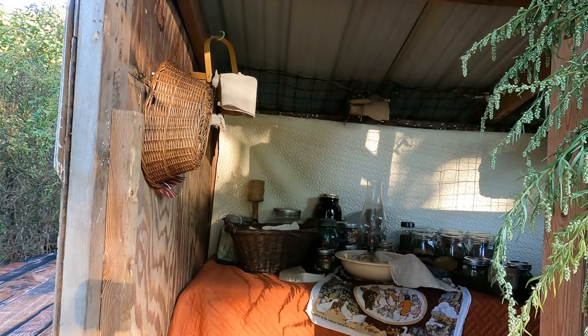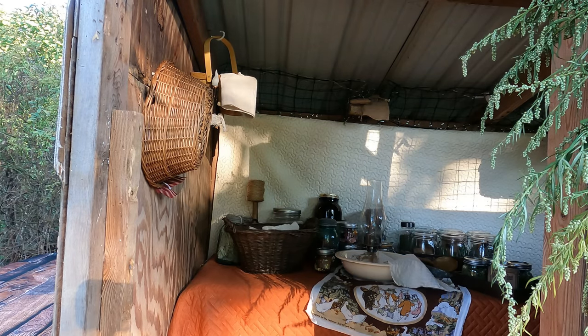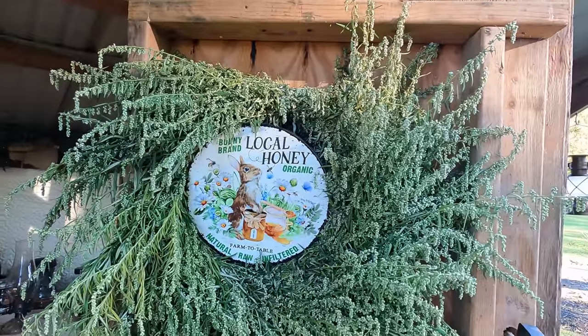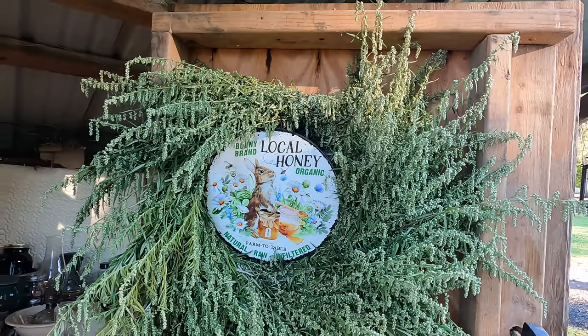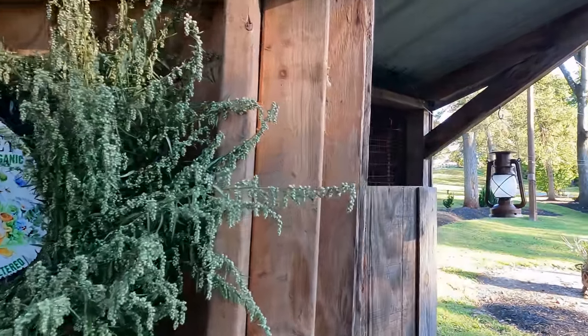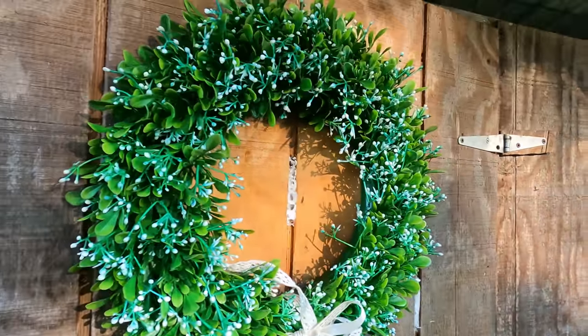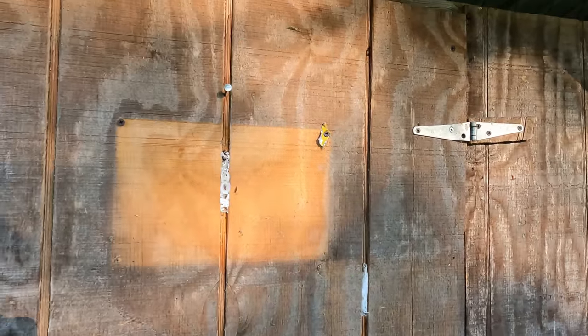Now we're going to go ahead and decorate, and I'll show you what it looks like. I have a lot of solar lights that I use, but I need to put them out in the sun to charge them up again. I have solar light bulbs, solar lanterns, all kinds of solar things. I need to get a bow for that wreath — I'll go look in my canning garage. We're going to be removing this wreath and putting up something for fall.